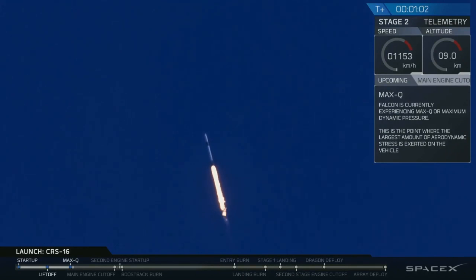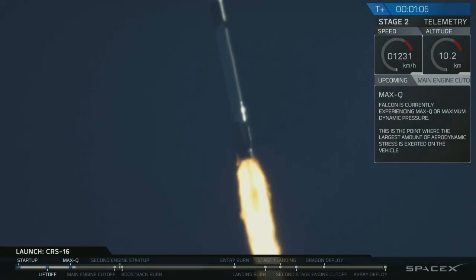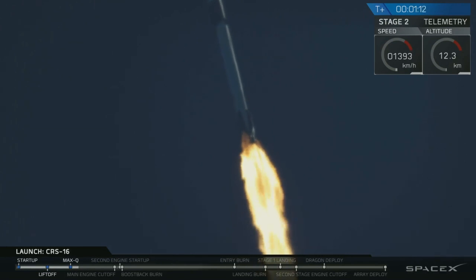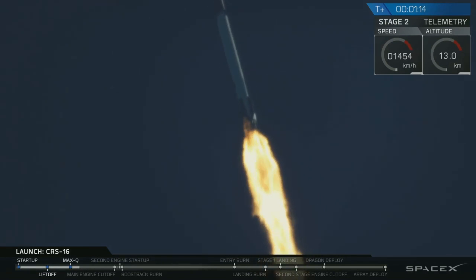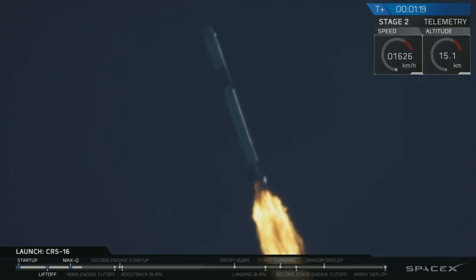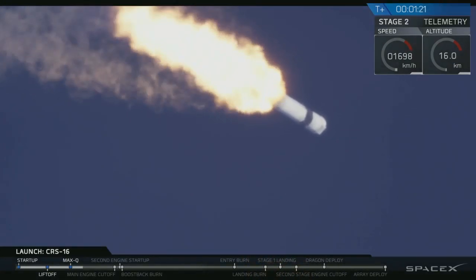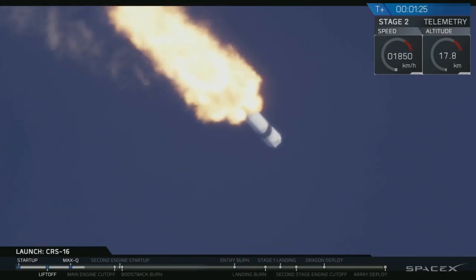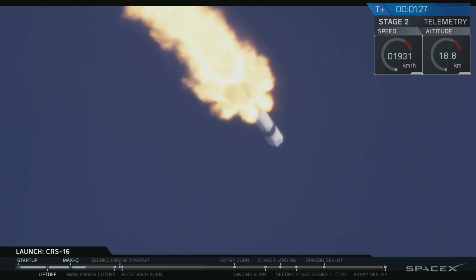Vehicle is supersonic and experiencing maximum dynamic pressure. We're passing through the range where aerodynamic loads are greatest on Dragon and Falcon 9; the Merlin engines are now throttling back up. Propulsion reports the first stage systems are nominal. Great views from the cameras here — the blue skies, a nice daylight launch showing Falcon 9 with Dragon headed downrange.